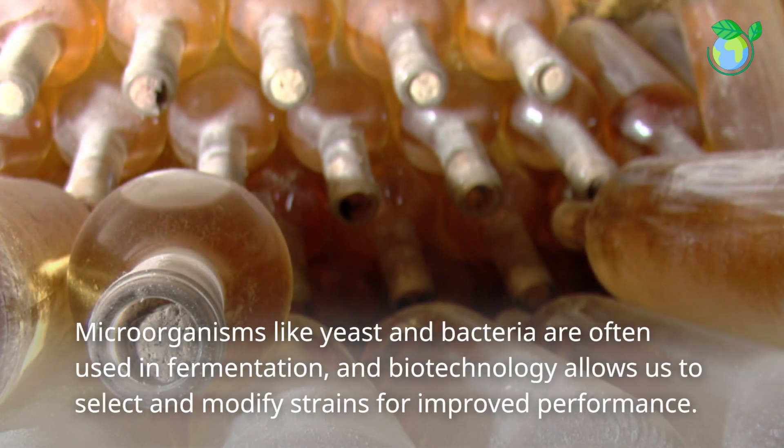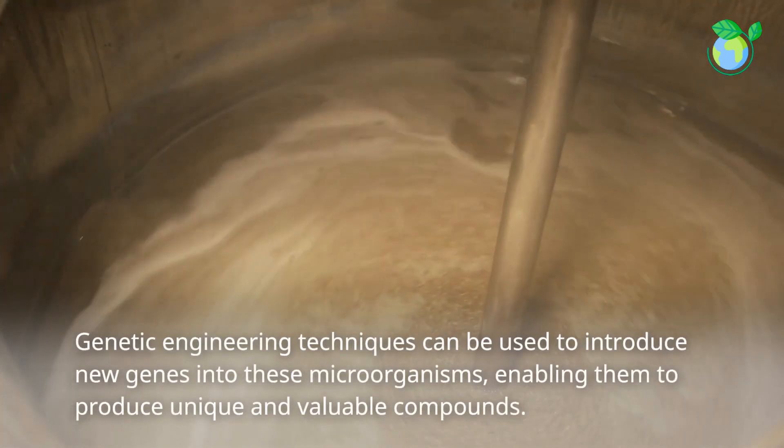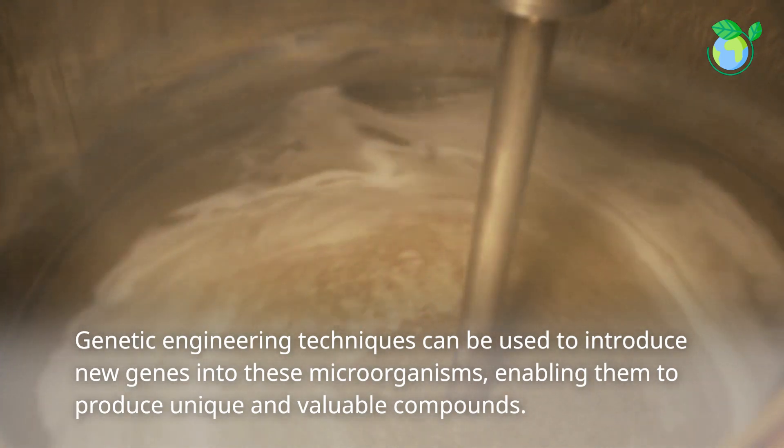Microorganisms like yeast and bacteria are often used in fermentation, and biotechnology allows us to select and modify strains for improved performance. Genetic engineering techniques can be used to introduce new genes into these microorganisms, enabling them to produce unique and valuable compounds.